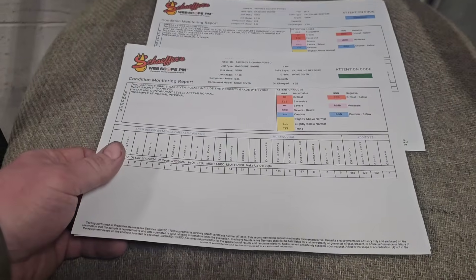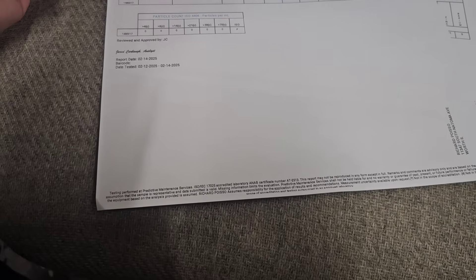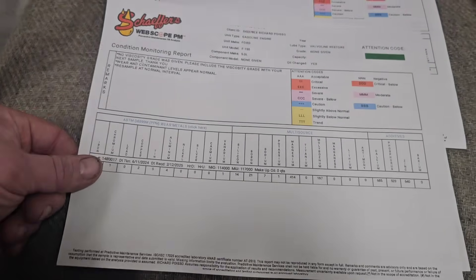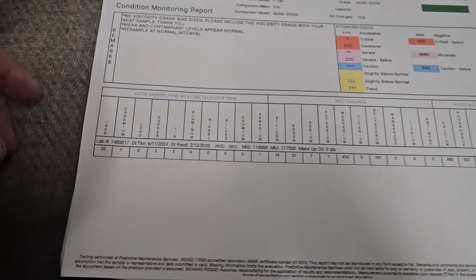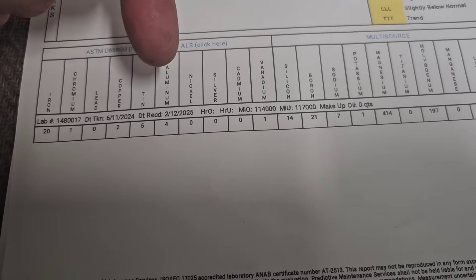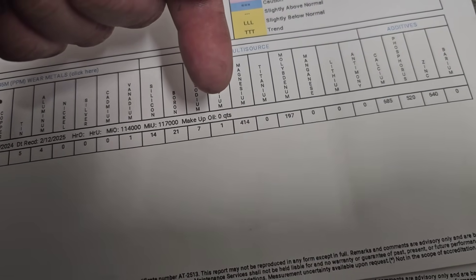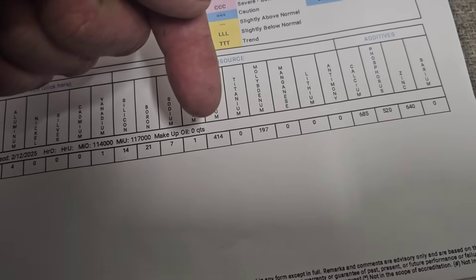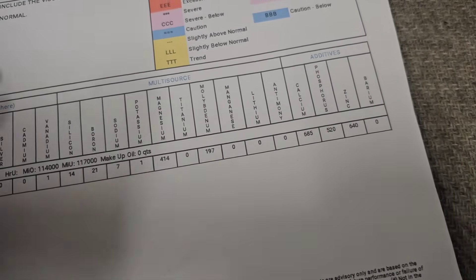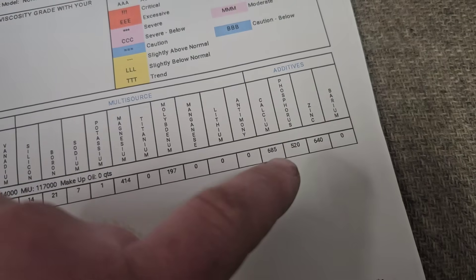This is the oil at 5,000 miles. If you go down the list here, there's no abnormal wear metals. Everything's normal. Silicon's low, sodium's low. Magnesium, 414 parts per million left. Molybdenum is 197, which at 5,000 miles is still reading 197 — that's pretty decent, that's really good. Calcium is still good within range. Zinc and phosphorus are still looking good.